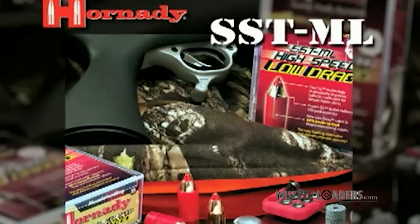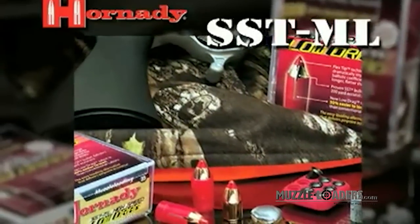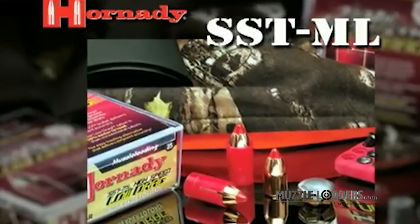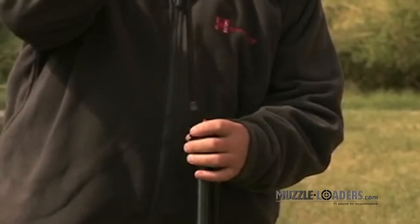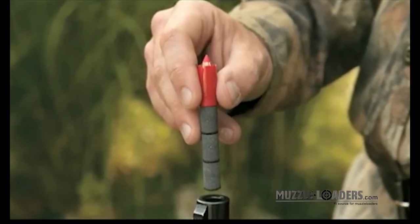Introducing the pinnacle of muzzleloading sabot design. Hornady's new high-speed low-drag sabot uses the latest technology to slice loading effort in half while preserving the terminal performance that has made the SSTML the pinnacle of ultra-accurate long-range muzzleloader bullets. This configuration still allows us to maintain the same accuracy as our original sabots — inch groups at 100 yards with a three-pellet charge.